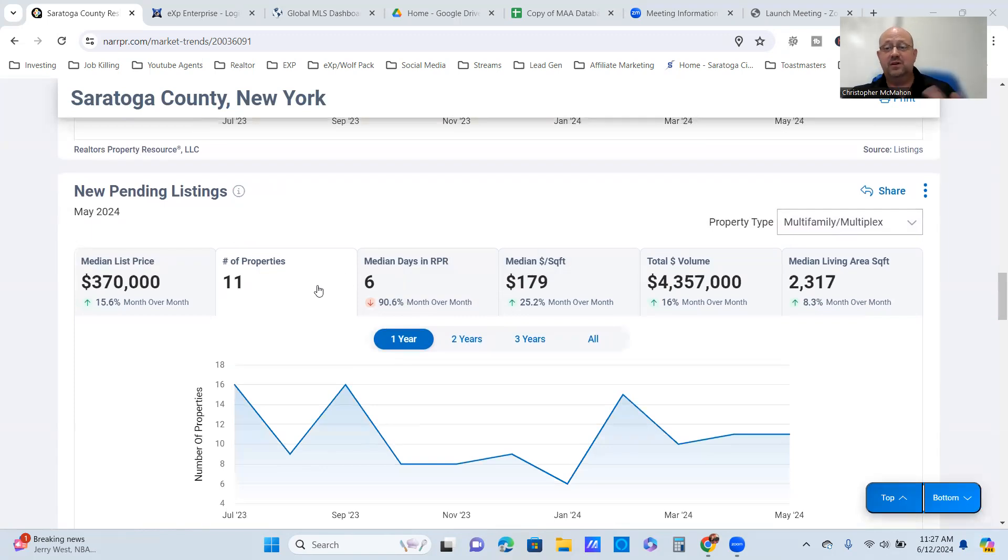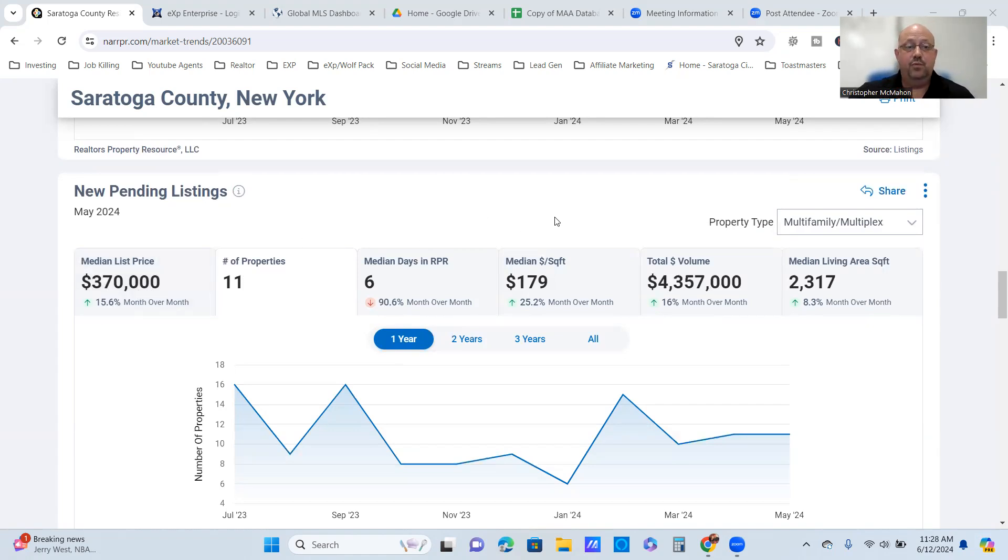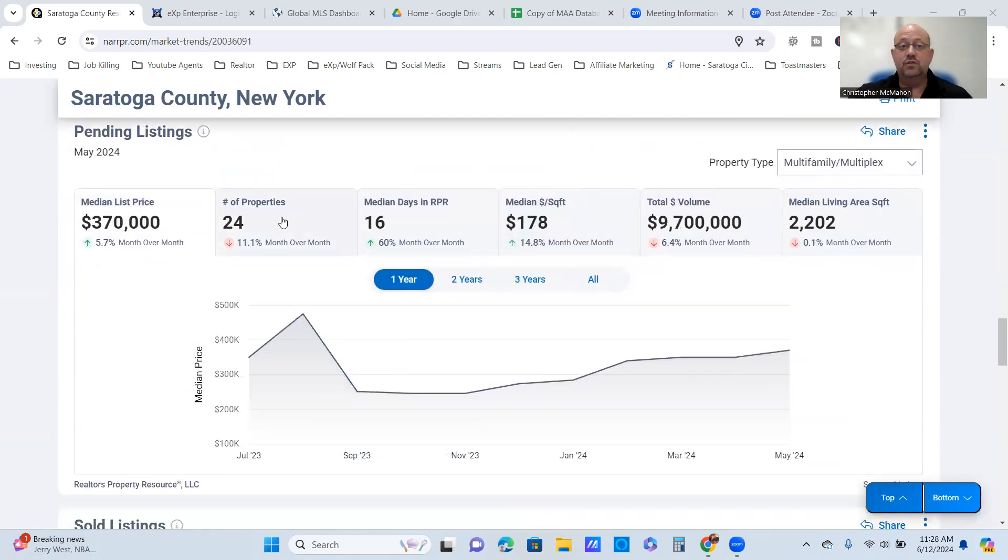The median list price for active listings is nearly $375,000. For pendings, we have 11 — exactly the same as the previous month. Days on market for those pendings is just under a week, averaging about $179 per square foot with $4.3 million in total volume. The median list price for pendings is $370,000, which is up 15.6% from last month. The total pendings volume is just under $10 million. We hit a low around November and pendings have been slowly working their way back up since then.